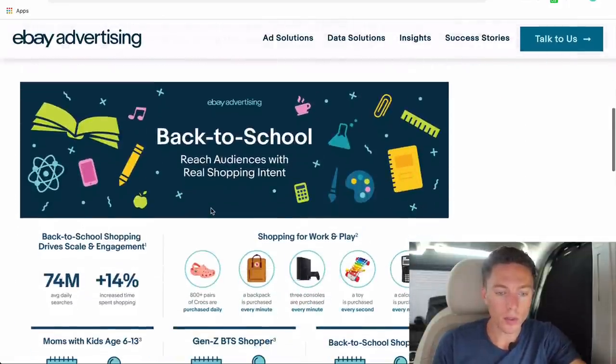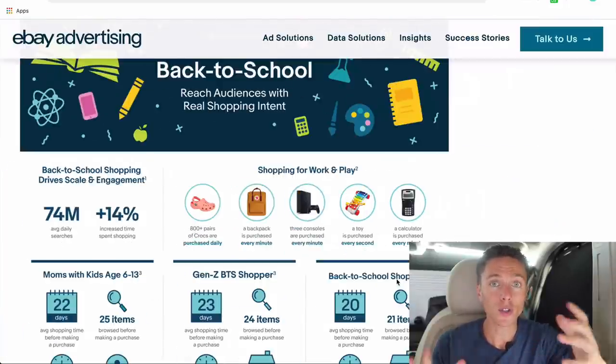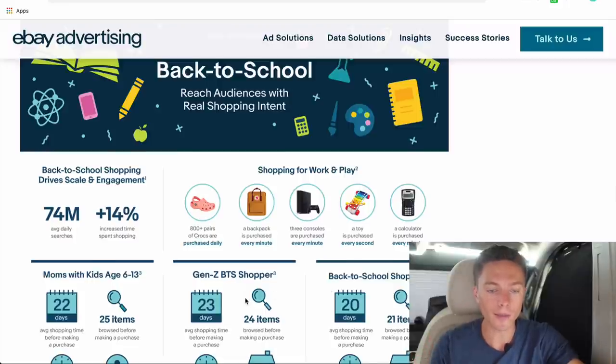So on this announcement it shows you: shoes do really well, backpacks, consoles, toys, calculators. They have years and years of data that they've been able to look at, and they want you to sell well, so they're literally revealing to you what items to sell.